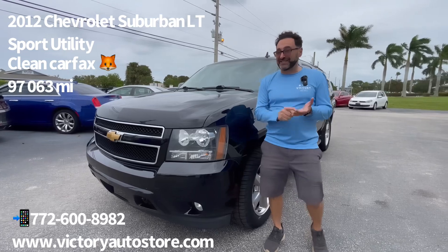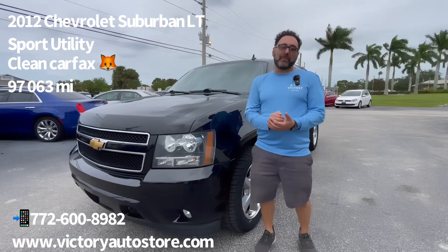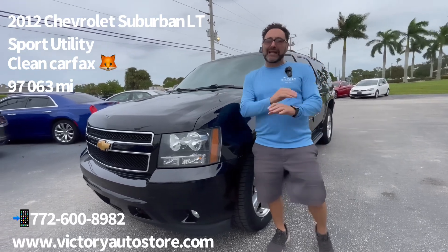So many features. This is a LT — but I think it's a LTZ. It has every possible feature available. This thing is fully loaded.